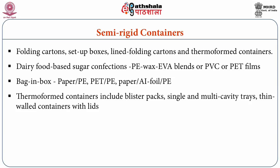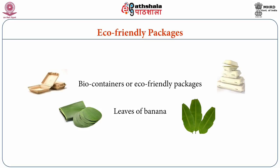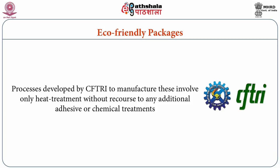Thermoform containers include blister packs, single and multi-cavity trays, and thin-wall containers with lids. These are produced by thermoforming using vacuum, pressure, or matched mould techniques. Thermoform tray-type containers are well suited for packing sweets. Eco-friendly packages, also known as biocontainers, made from natural materials such as banana leaves can also be used to contain and distribute sugar-based confections. The process was developed by CFTRI and involves only heat treatment without any additional adhesive or chemical treatments, making them the packaging material of the future.